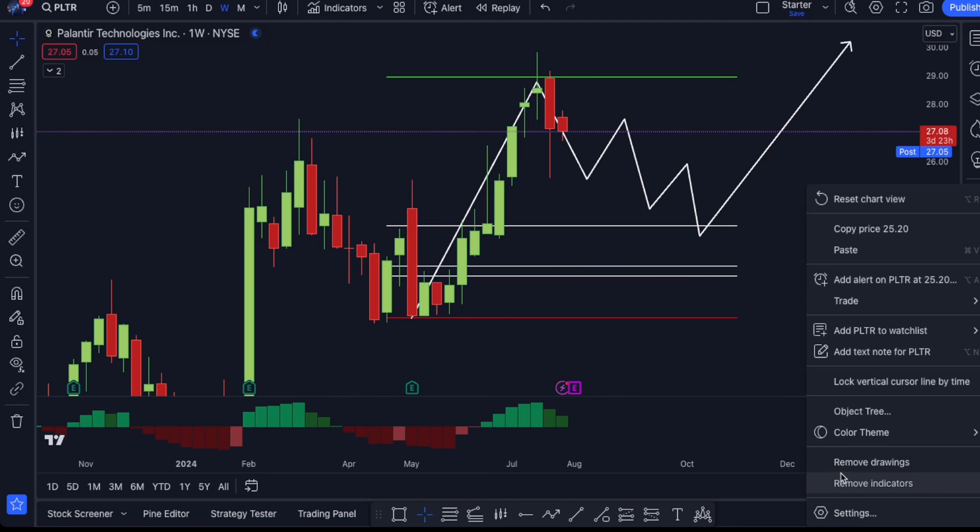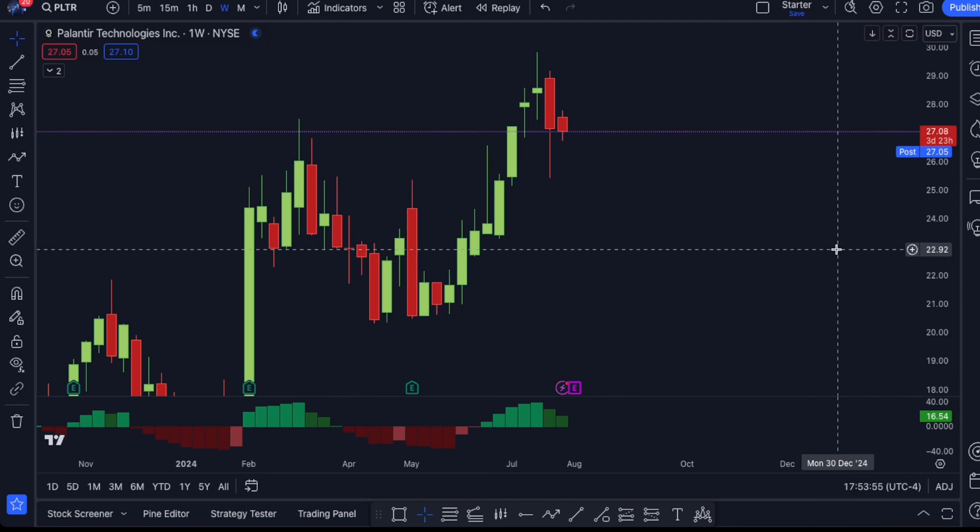So I am done playing Palantir for now. I will be setting alerts if we have a pullback down to $23. And if not, then I'll just watch this thing continue to run.